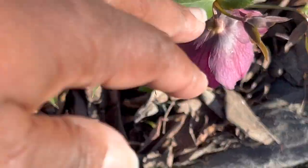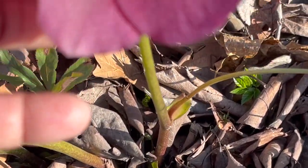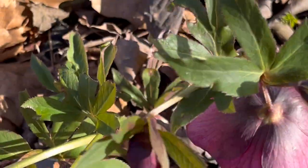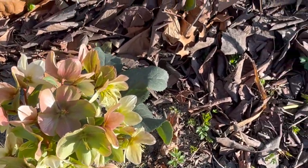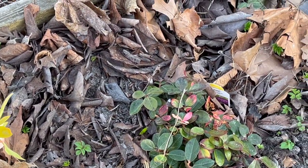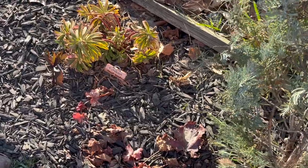These are where the berries were, so I'm expecting this to bloom out — it said around April time. Here are some hellebores that were here before, and they're just doing their thing and blooming out. This is another one of the hellebores we planted this year, so it kind of alternates hellebores and wintergreens in this area.